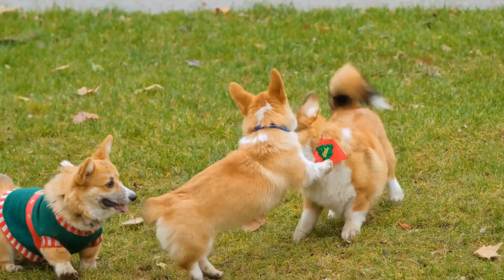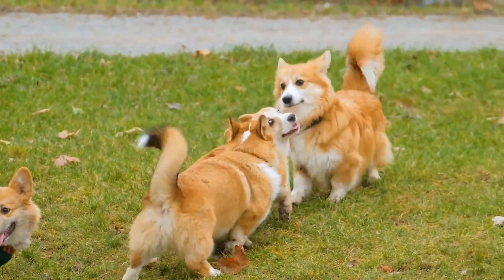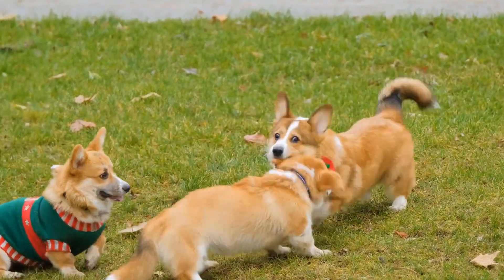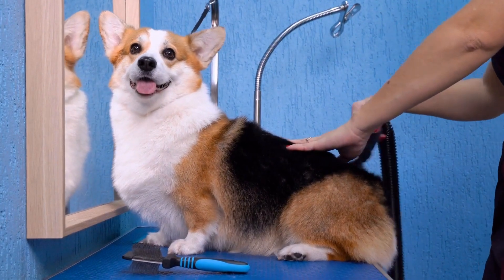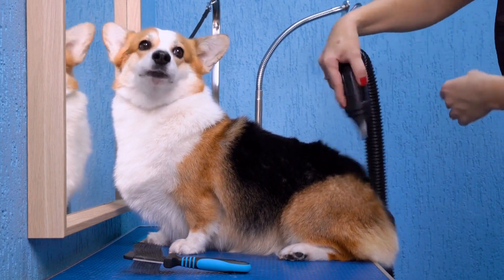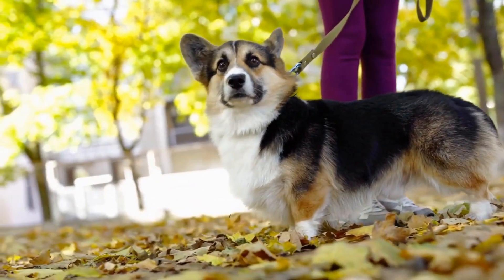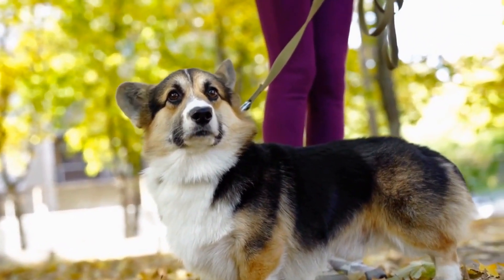Like any purebred dog, Pembroke Welsh Corgis are prone to certain genetic health conditions such as hip dysplasia, degenerative myelopathy, and progressive retinal atrophy. While these conditions cannot always be prevented, there are steps you can take to minimize the risks. When choosing a Pembroke Welsh Corgi puppy, ensure that the breeder conducts health tests on the parents to rule out any hereditary diseases. A responsible breeder will provide you with all the necessary health documentation, including vaccination records and genetic testing results.